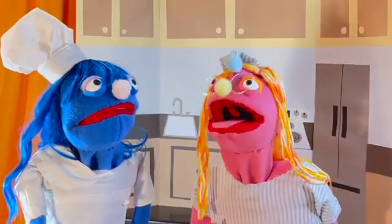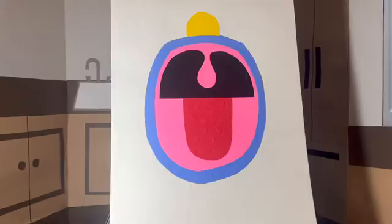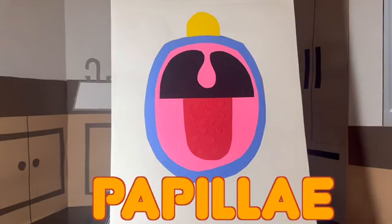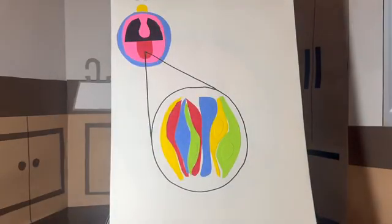Don't worry, I'm here to help. Let's talk about taste. When we say something tastes sweet, salty, or sour, what we really mean is that tiny molecules from food are landing on your tongue. Your tongue has these little bumps called papillae, and inside those bumps are taste buds. Each taste bud has special cells with receptors that detect one of the five basic tastes.